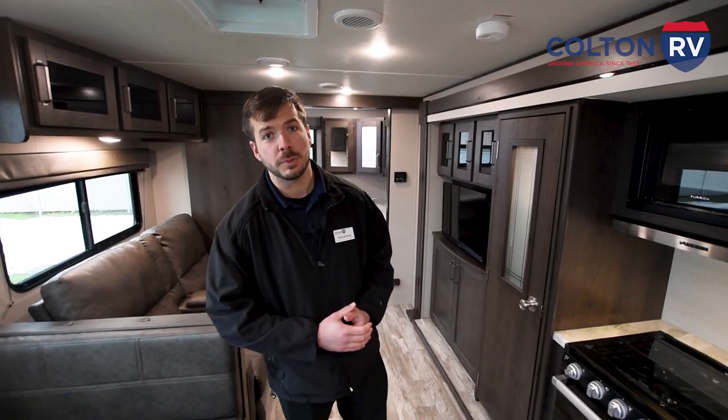Here at Colton we love Grand Design — we love their customer service, their quality, and their output. If you'd love to see this unit, come talk to me. My name is Nick, down here at the Orchard Park location.